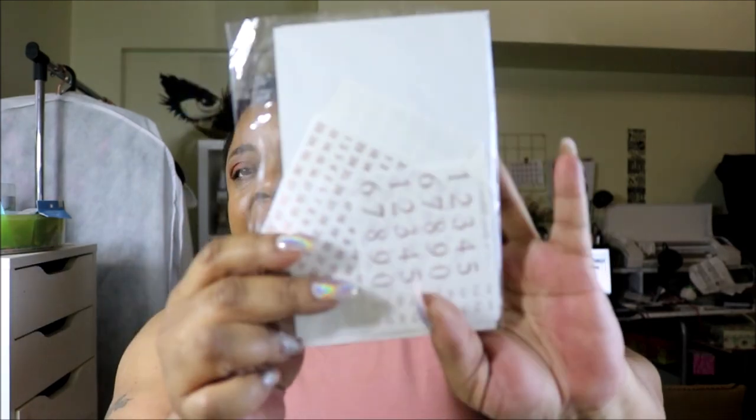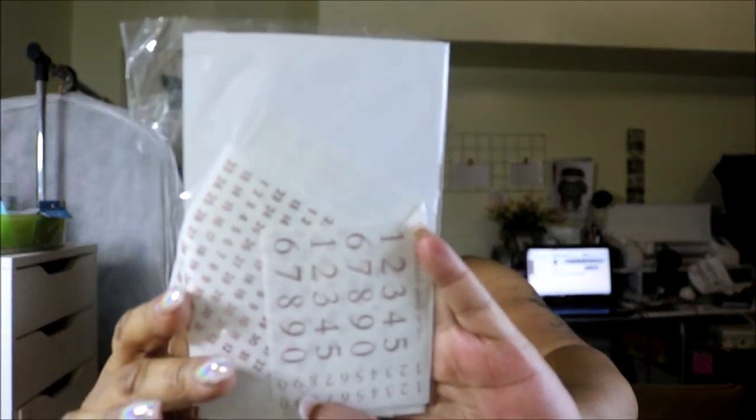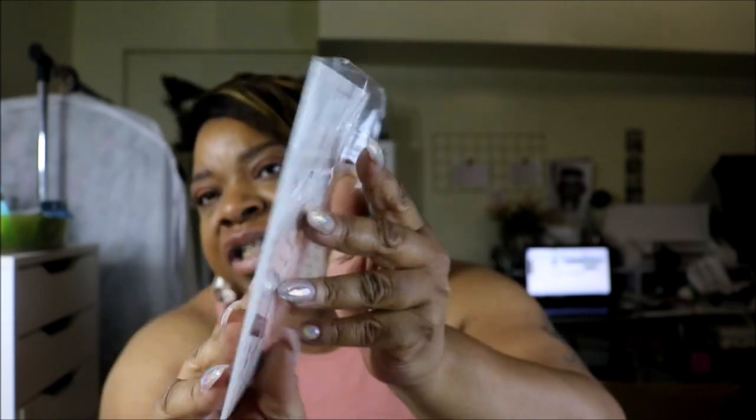I have a receipt here from Gold Mining Cocoa which I need to take out, and then I have some number letterings from Scribbles Prints and Co — that's just for me to use on the go.